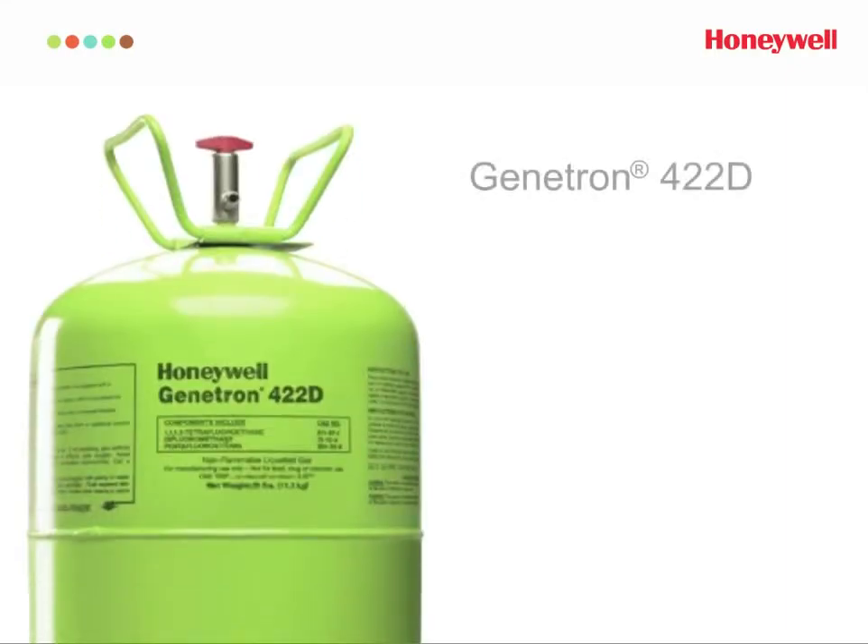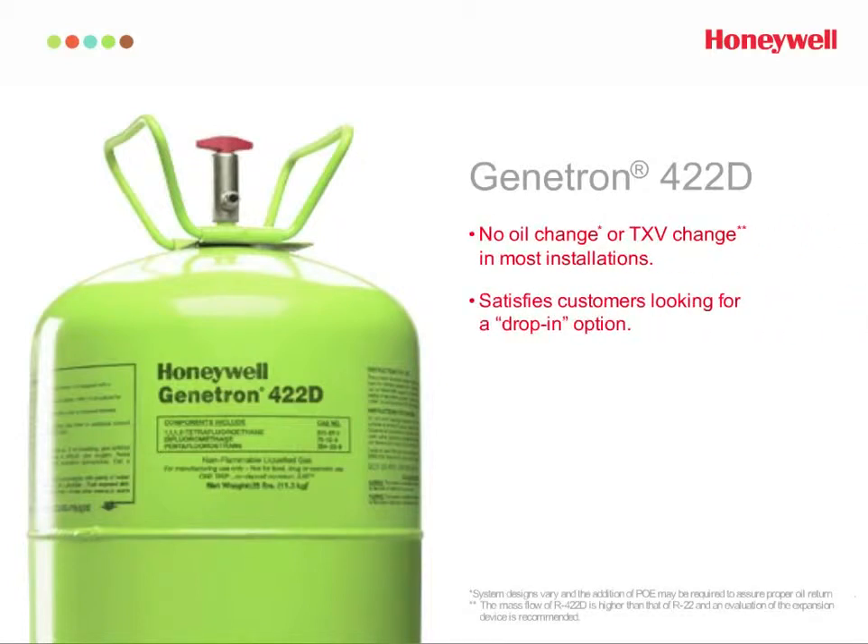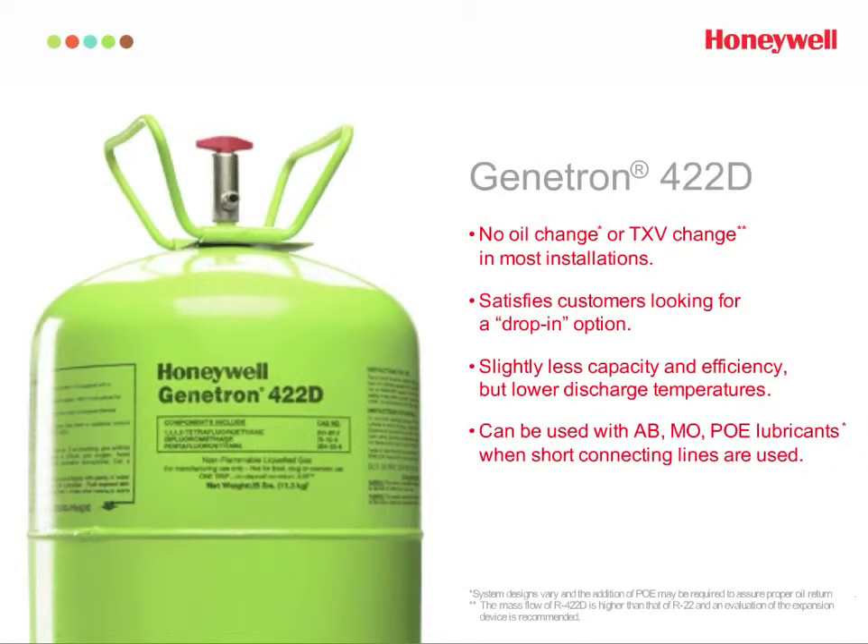Genetron 422D is the simple, easy drop-in solution for AC systems. In most situations, just recover the R22, replace any of the critical seals, recharge the system with Genetron 422D, and perform normal checks. Genetron 422D works with existing expansion devices in most cases.